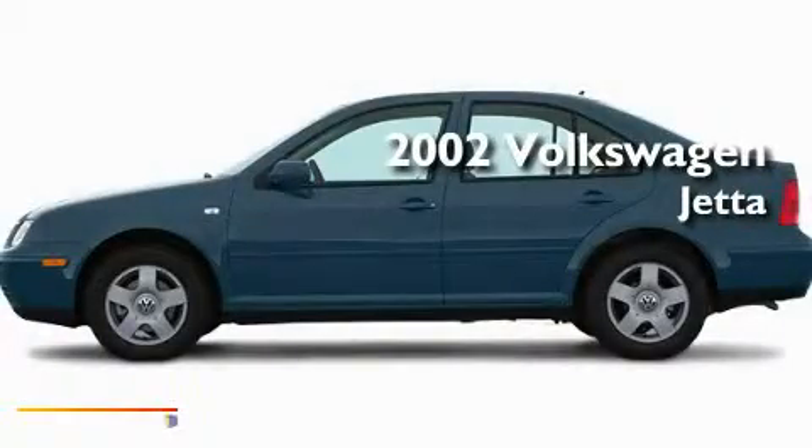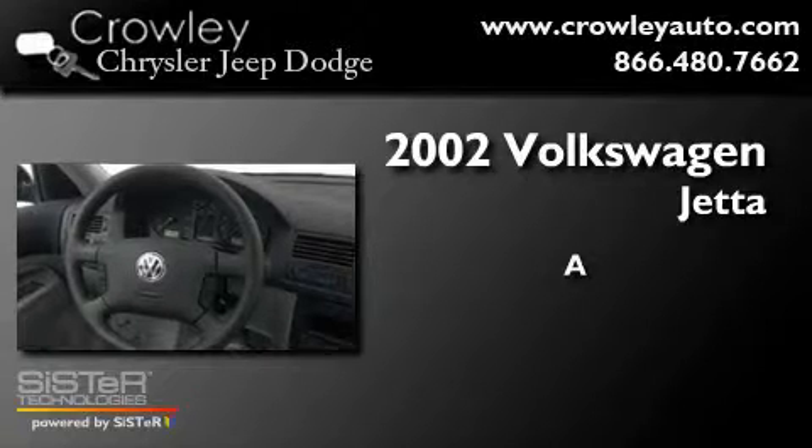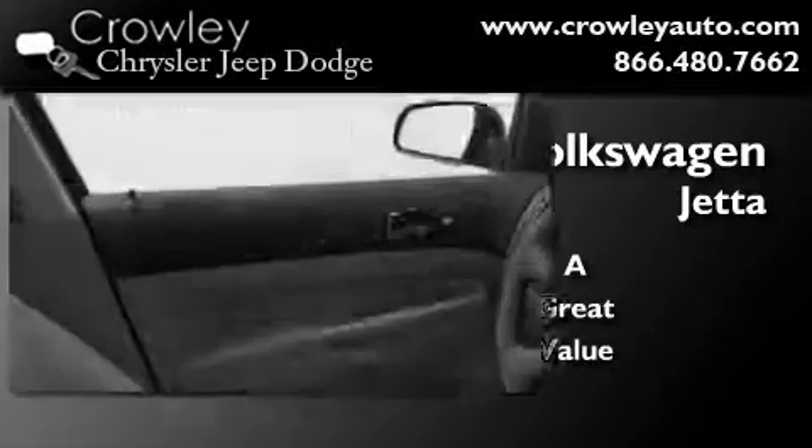This is a 2002 Volkswagen Jetta. Its top features include heated side-view mirrors, a rear window defroster, an illuminated entry system, a security system, an anti-lock braking system, dual airbags, and many other features.